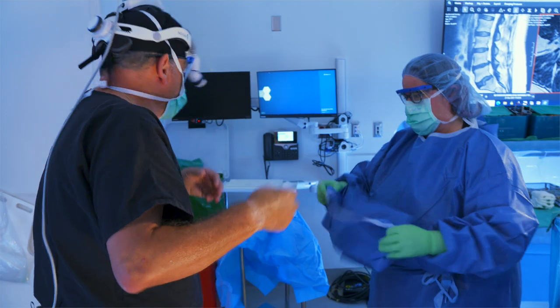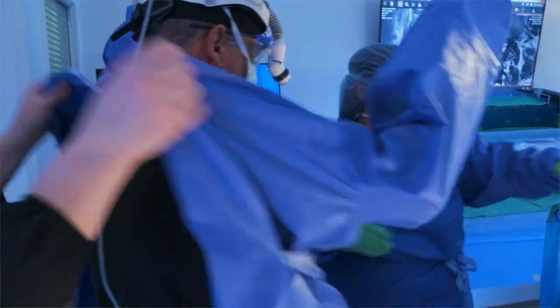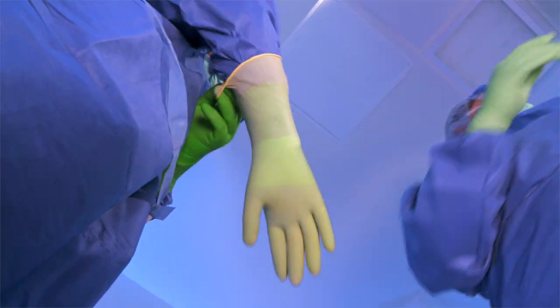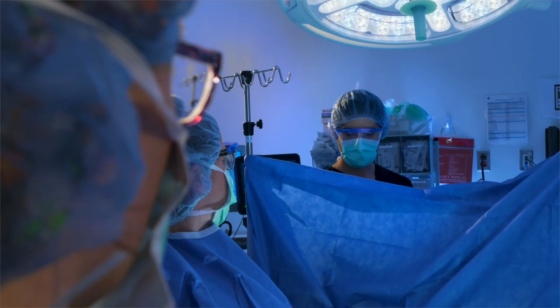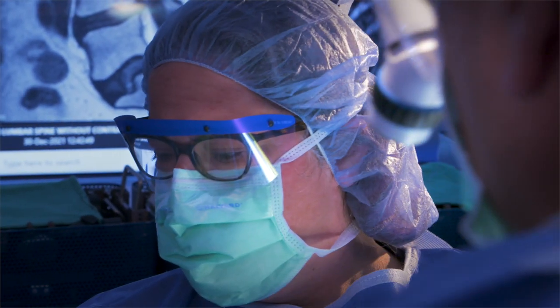You'll be asked again to confirm who you are, what is being done, and what area of the body you'll be having surgery on. The anesthesiologist will give you medicine into your IV line, and you'll drift off to sleep. The OR team is committed to your safety. Your surgical site and the area around it will be cleaned again, and your first dose of an IV antibiotic will be given to reduce the chance of infection.